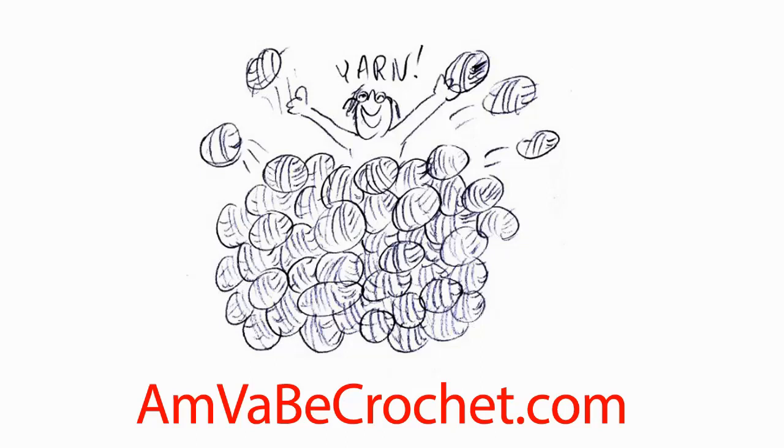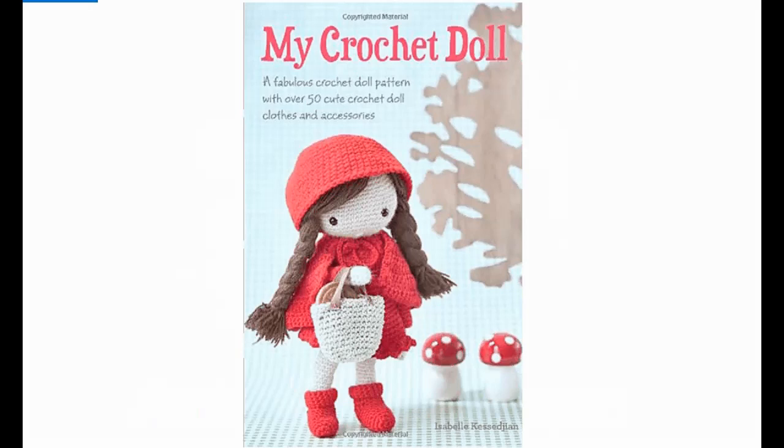Hello and welcome to my channel. Today I want to highlight this gorgeous book available on Amazon called My Crochet Doll. As it says here, it's a fabulous crochet doll pattern with over 50 cute crochet doll clothes and accessories.